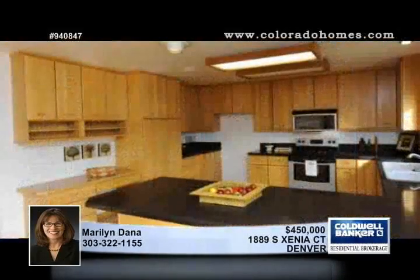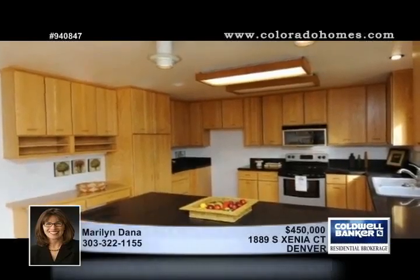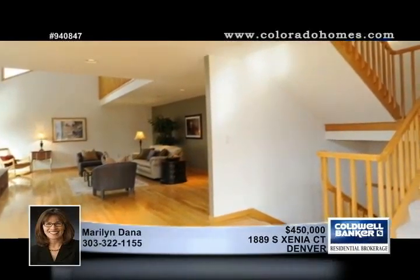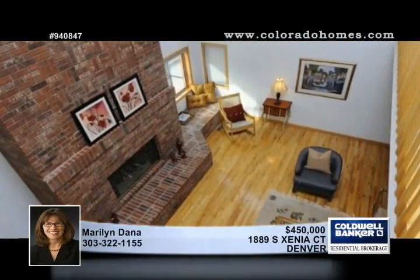Marilyn Dana is excited to show you this beautiful brick home near Highland Canal. You'll love the open, flowing, and spacious three-bedroom, three-bath floor plan, which includes a large updated kitchen and a main floor master.